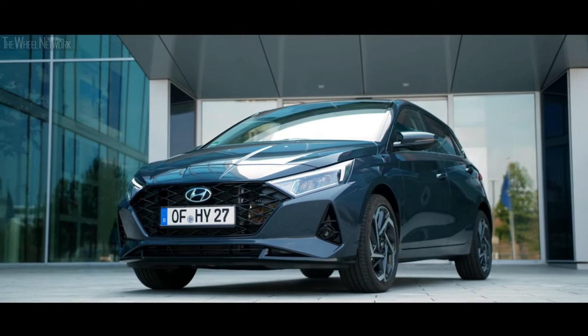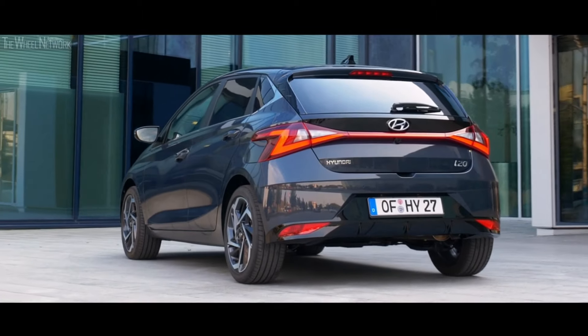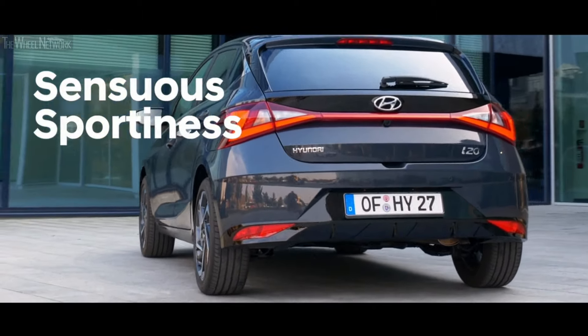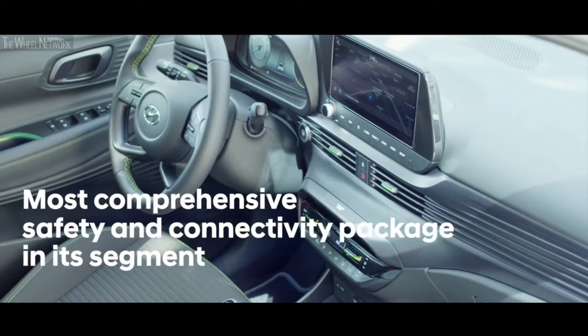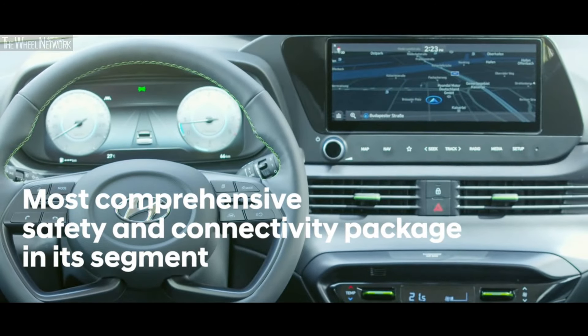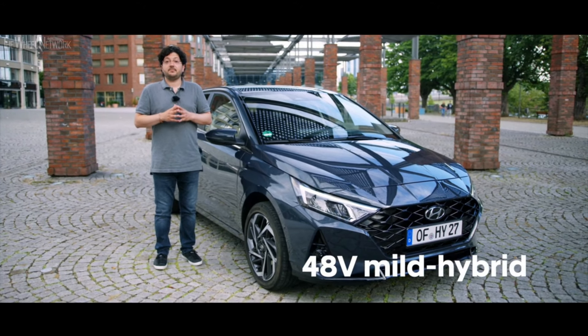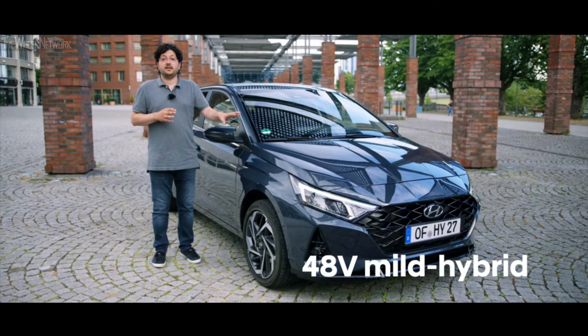The All-New i20 has a completely new design. This is the first model we introduce into the European B-Segment with our Sensuous Sportness design identity. It also has the most comprehensive safety and connectivity package in its segment, and for the first time we are introducing the 48-volt mild hybrid electrified powertrains in the i20.